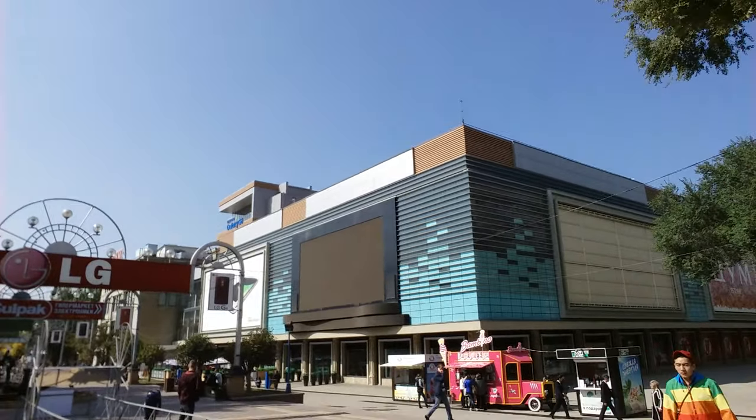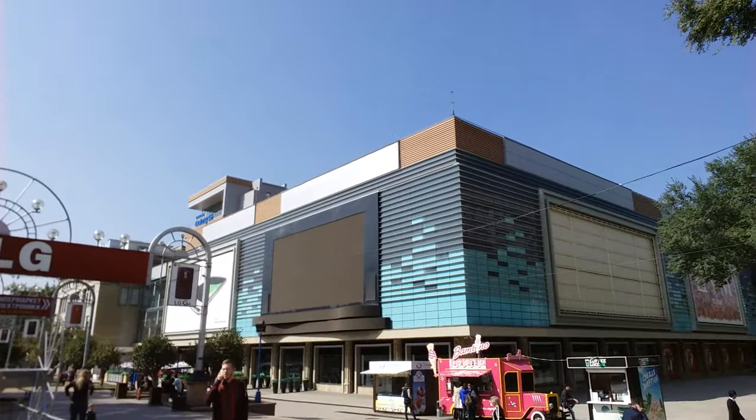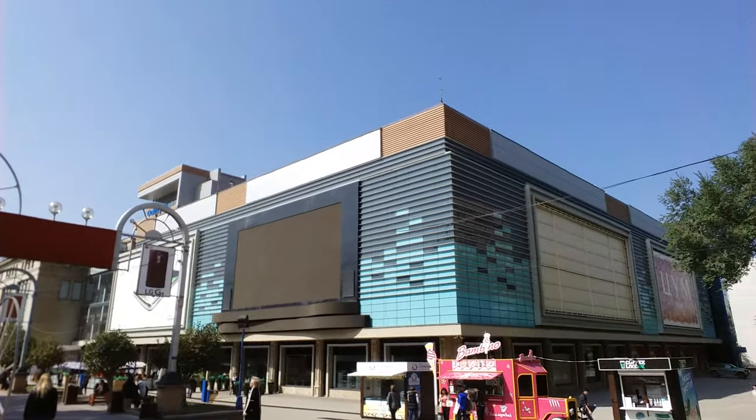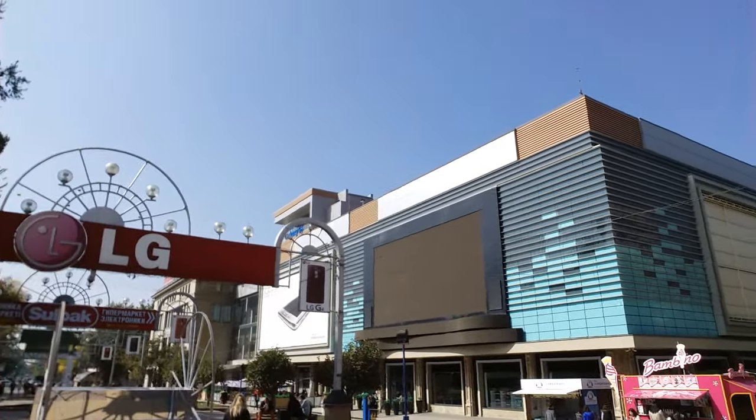And this building in front of you is, I guess, one of the oldest shopping malls in Almaty, which has been renovated recently and it looks quite nice right now.